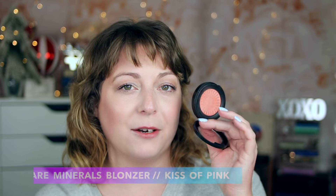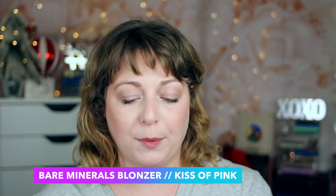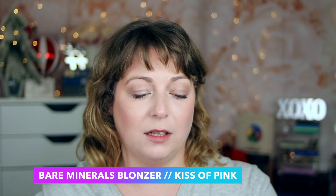I've actually worn that one quite a bit recently — I'm wearing it today. Lately if I want to look a little more tan and sun-kissed, that is the blush I reach for. Then another blush that is almost like a two-in-one — looks kind of like a highlight but kind of like a blush — the Bare Minerals Blonzer in the shade Kiss of Pink. It's a peachy pink shade, a little bit darker than the Georgia blush, but it also builds up really nicely on the skin, looks airbrushed, and plays really nicely if you put a cream product underneath then top with this. It can be a blush topper or used on its own.